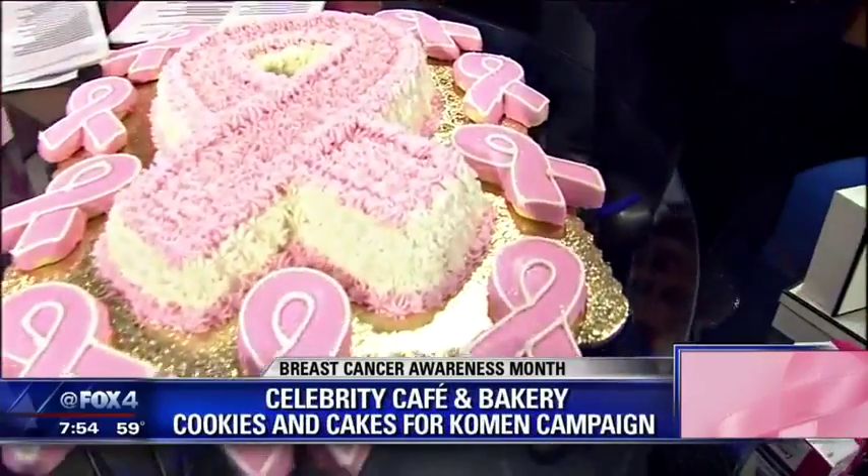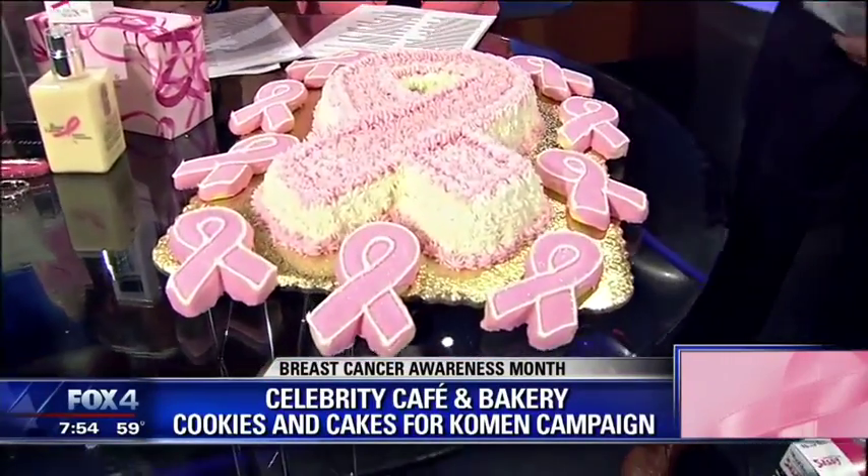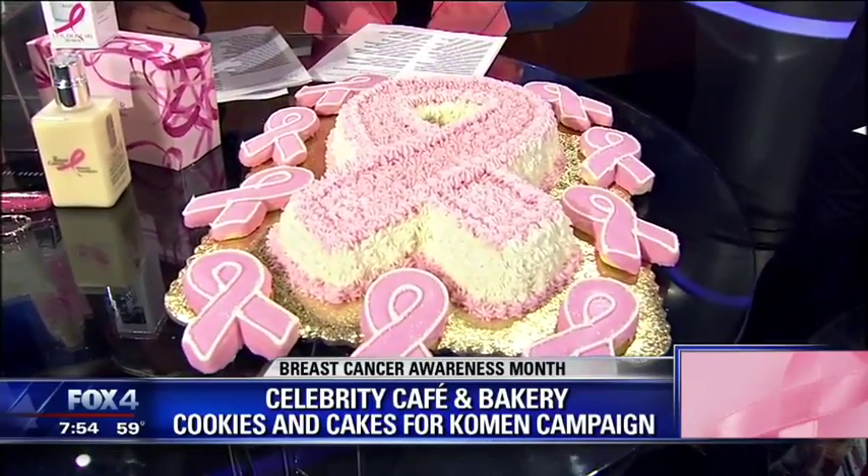Locally here, Celebrity Cafe and Bakery — this is Cookies and Cakes for the Cure. If you want to indulge your sweet tooth, 100% of proceeds from the pink ribbon sugar cookies and 50% of proceeds from the cakes will go all month long. The owner lost his father to cancer and his mother is fighting cancer right now, so certainly a cause that's close to their heart.